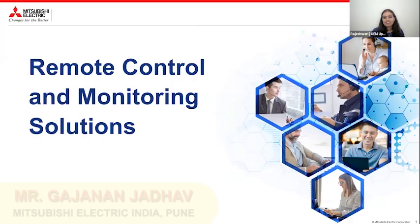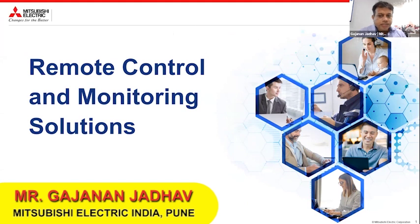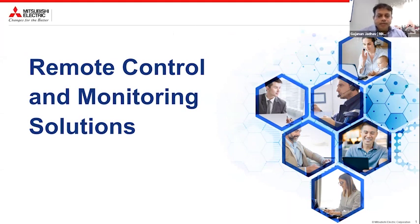As the topic was about essential techniques for SMEs and MSMEs, I selected this topic of remote control and monitoring solutions. All these solutions are available from Mitsubishi Electric, and I will try to explain you about these solutions. These are simple solutions and actually these solutions were launched way back — this is not a recent phenomenon. We have been implementing these solutions for the last few years.